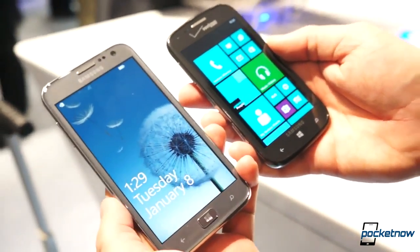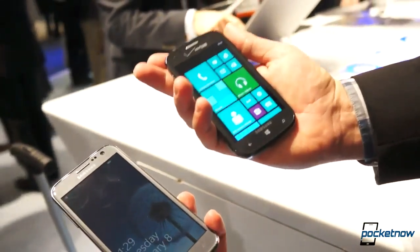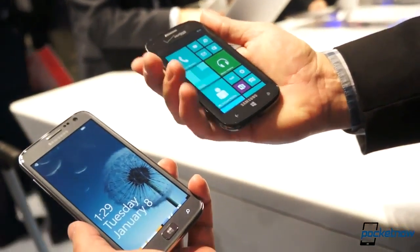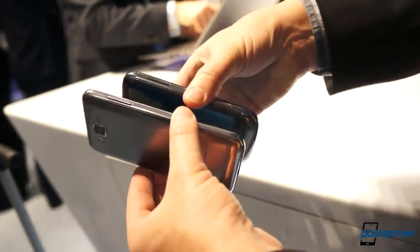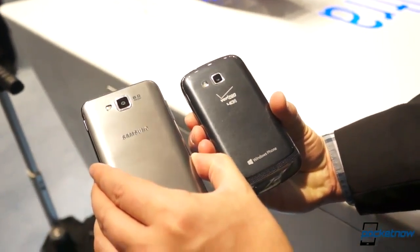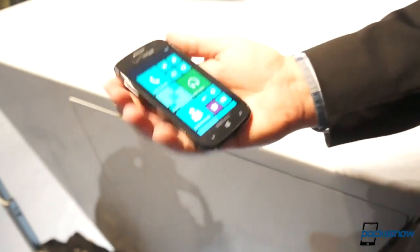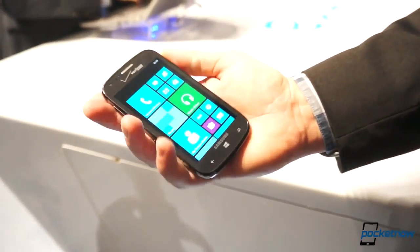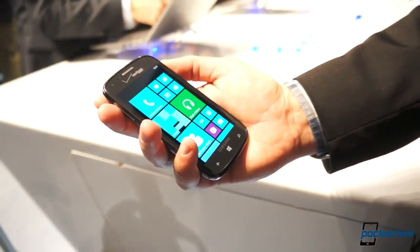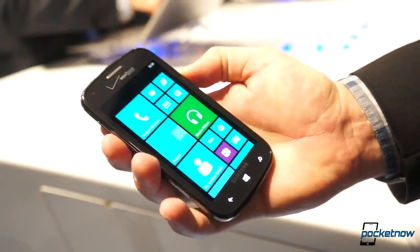Bringing the Ativ S alongside for a comparison — you'll remember this from our full review, this is the international unlocked version. You can really see the size difference there. The Ativ Odyssey sits very nicely in the hand. It is a thicker device, obviously much more rounded, and without that extreme metal finish that we've talked about before. Much more pebble-like, much more reminiscent of a mid-range device, as it is.